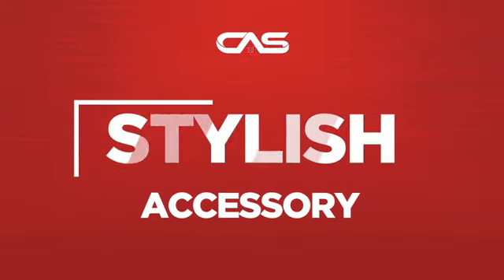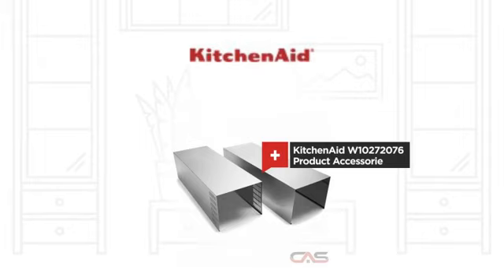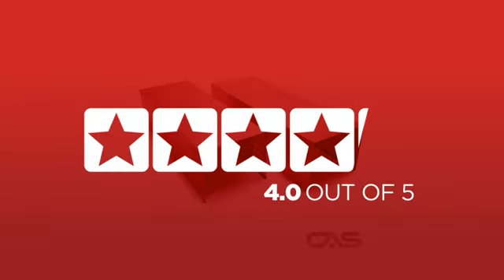Need a stylish accessory? Try this accessory model from KitchenAid. Backed with a full manufacturer warranty, it is the choice of many customers with a 4-star rating.